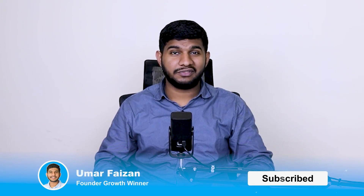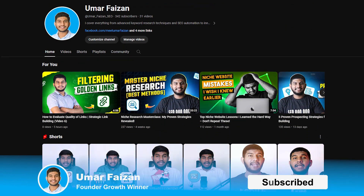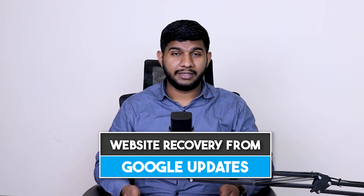Hello everyone, welcome back. For those who are new here, I am Umar, the founder of Growth Winner. On this channel I share my learnings and insights on SEO. In this video, I am going to share how I recover a website from Google updates.